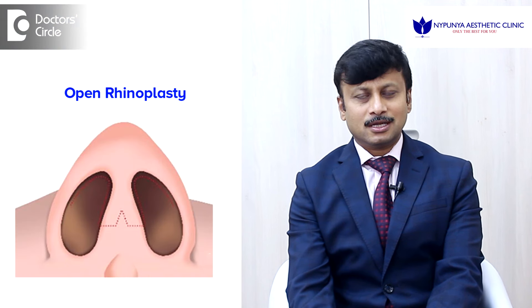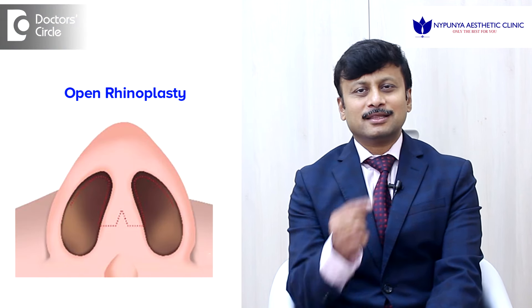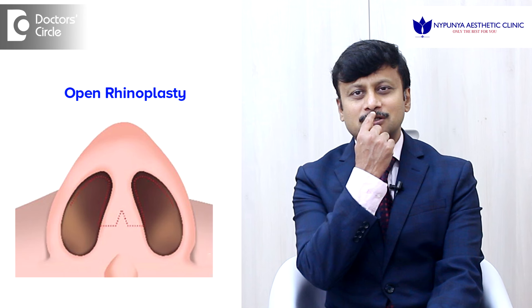The difference between these two is: in closed rhinoplasty all the incisions are inside the nose, and in open rhinoplasty there is a tiny incision across the columella which is barely seen but sometimes more visible in tall people.